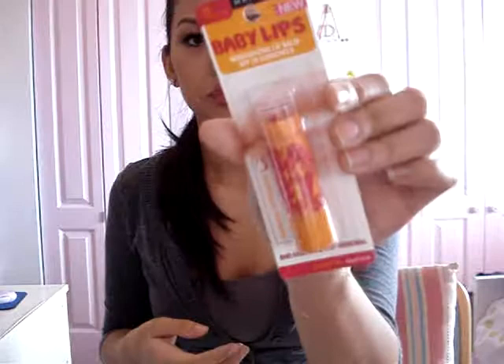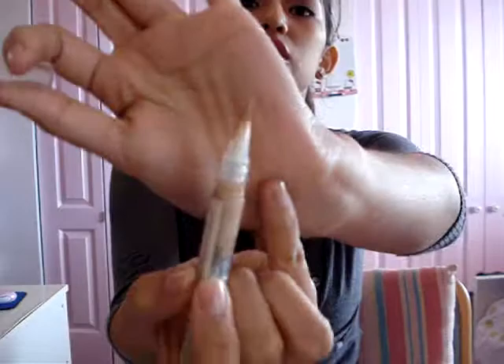She also got me a Baby Lips moisturizing lip balm in Cherry Me — the orange and pink one. Then she got me a Maybelline Age Rewind Eraser Dark Circles in the color Neutralizer, which I actually need because I have really bad under-eye circles. She also got me the L'Oreal Visible Lift line minimizing and tone-enhancing under-eye concealer — it comes with a little brush. I don't want to use it every day because it's just so much.